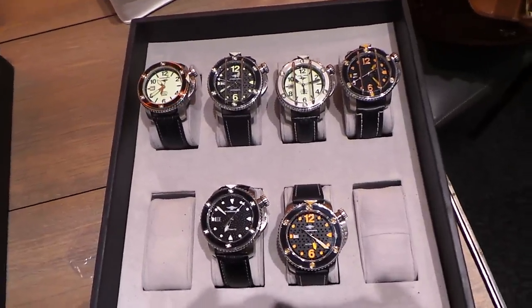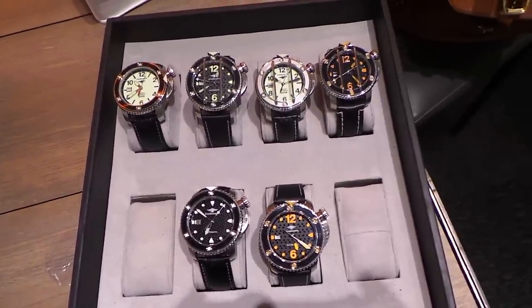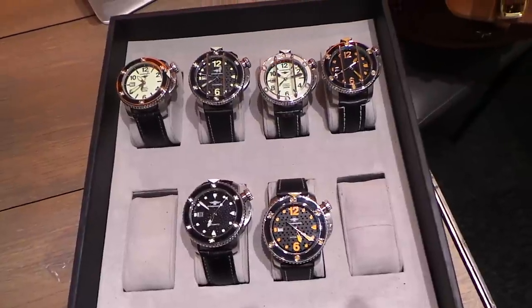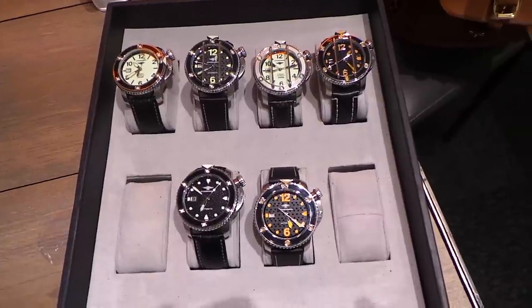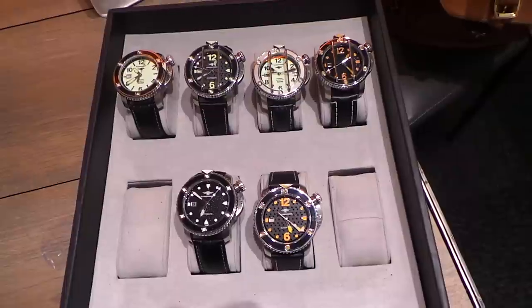Hey comrades, Craig Hester here. I'm at the Stramansky booth, Basel 2015. This is probably going to be the last quick vid I'm able to post before we head out to go back to the States. But I know you guys saw the sneak peek pictures that I put up on Facebook of the Stingray from Stramansky.